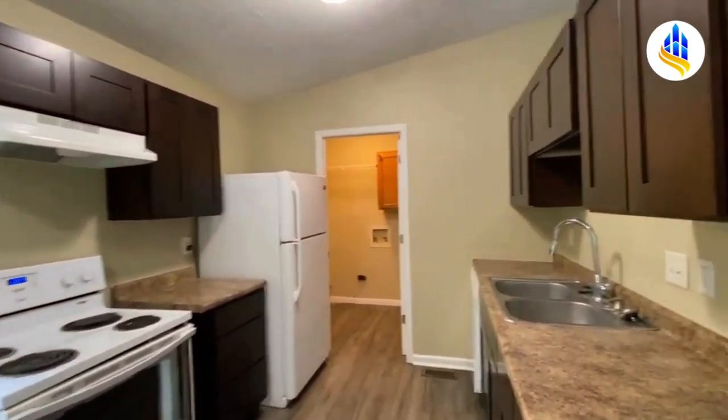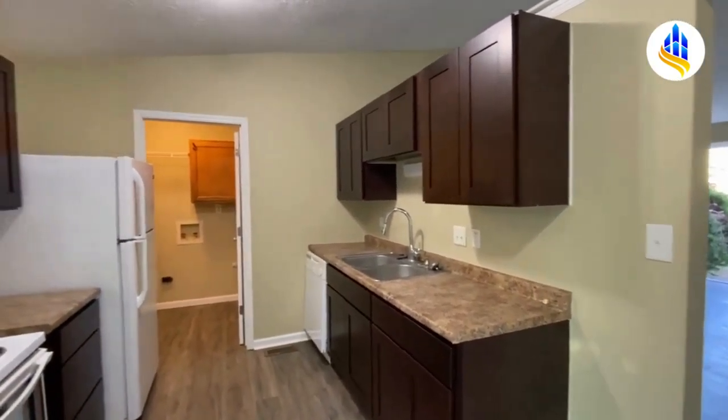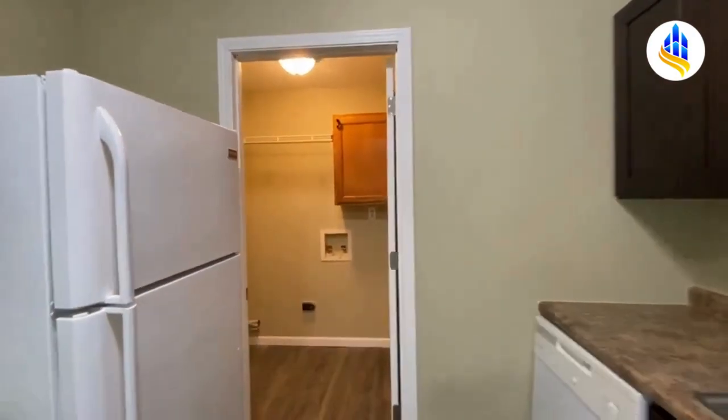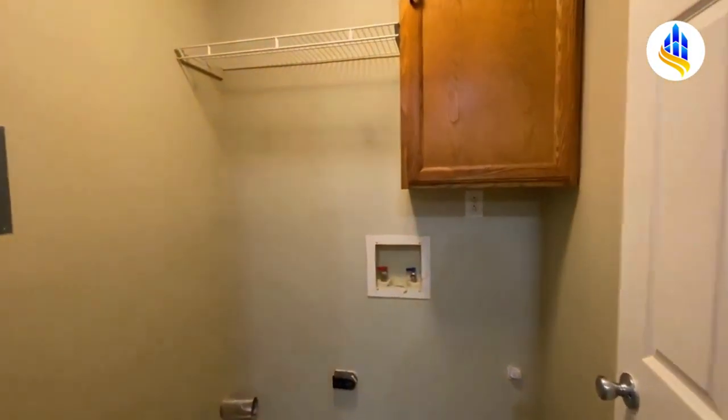Here's the kitchen with all these beautiful cabinets and countertop space. Right through here is the laundry room, which has room for a full-size washer and dryer.